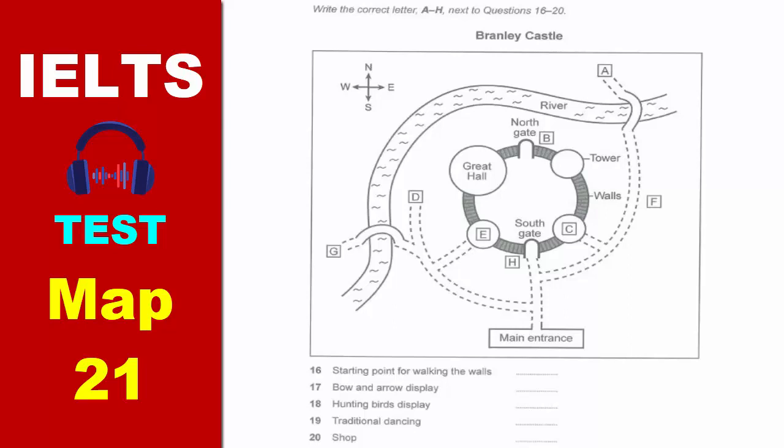Now, if you can take a look at your plans, you'll see Branley Castle has four towers, joined together by a high wall, with the river on two sides.